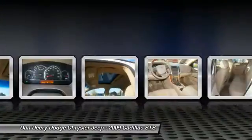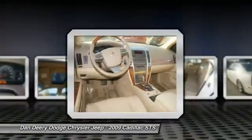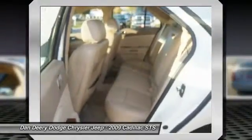Power steering, adjustable steering wheel, driver airbag, floor mats. Come see the car for yourself.